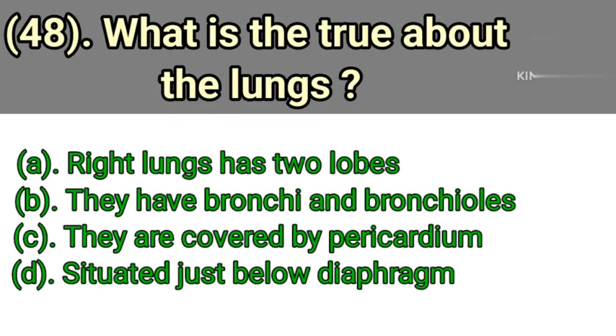Question number 48: What is true about the lungs? Option A: Right lung has two lobes. Option B: They have bronchi and bronchioles. Option C: They are covered by pericardium. Option D: Situated just below the diaphragm. Correct answer is Option B — they have bronchi and bronchioles.